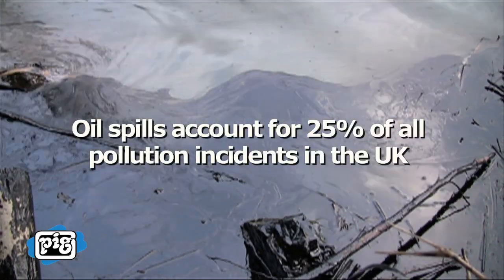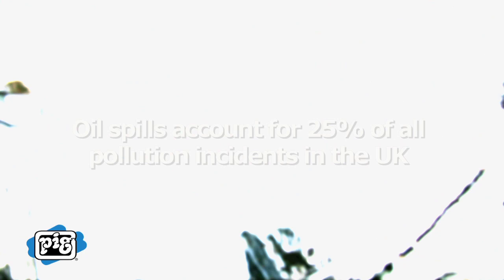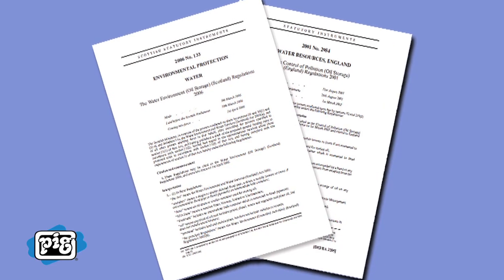Oil spills are a highly visible form of environmental pollution. In fact, oil spills account for 25% of all pollution incidents in the UK each year. With oil storage regulations in place, all of us have clear guidelines to help control pollution and protect the environment.